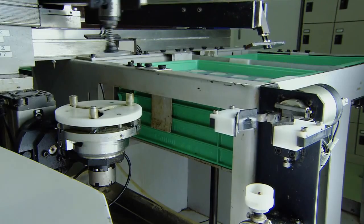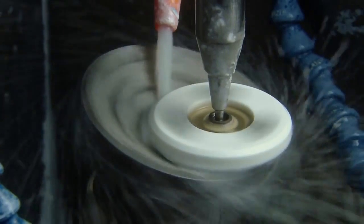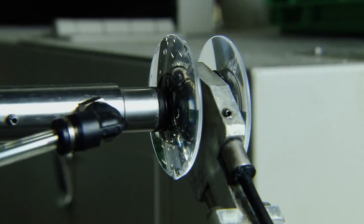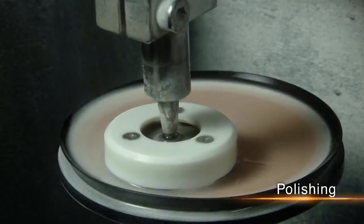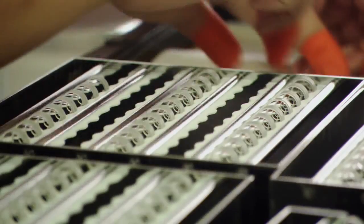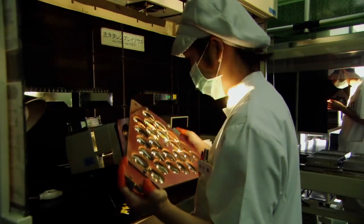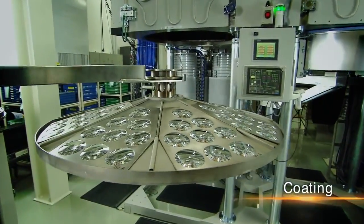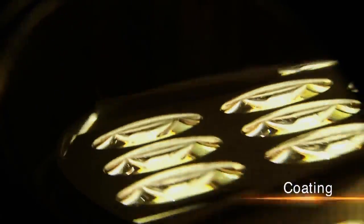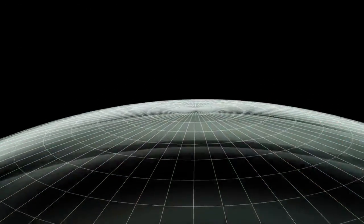Lens production begins with the polishing of each piece of glass. Essential know-how regarding polishing methods, polishing times, and polishing abrasives can only be gained through many years of trial and error. Lenses are polished thousands of times and then washed. Following careful inspection, the lens surface is coated to reduce reflection and protect against scratching. The finished lens is so precise that if enlarged to the size of the Tokyo Dome Stadium, the margin of error would be less than the thickness of a business card.